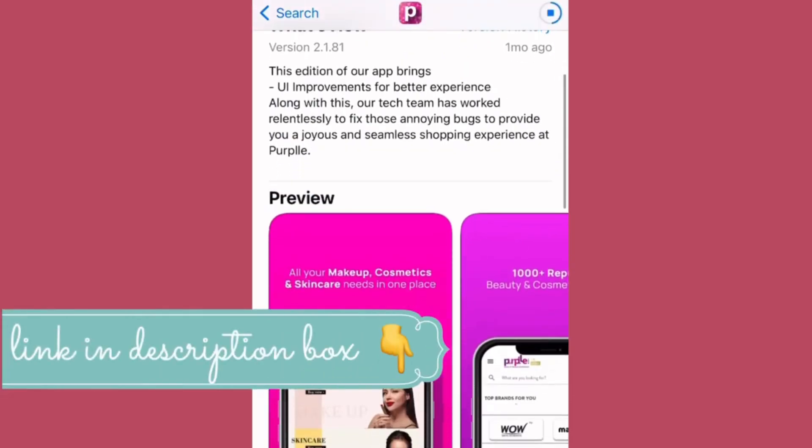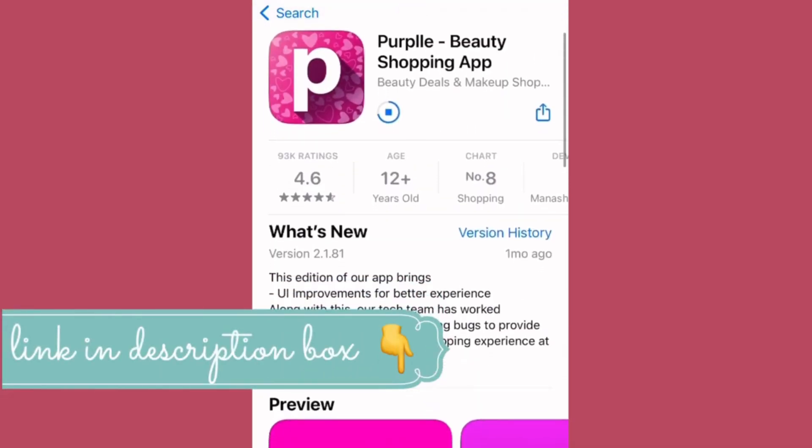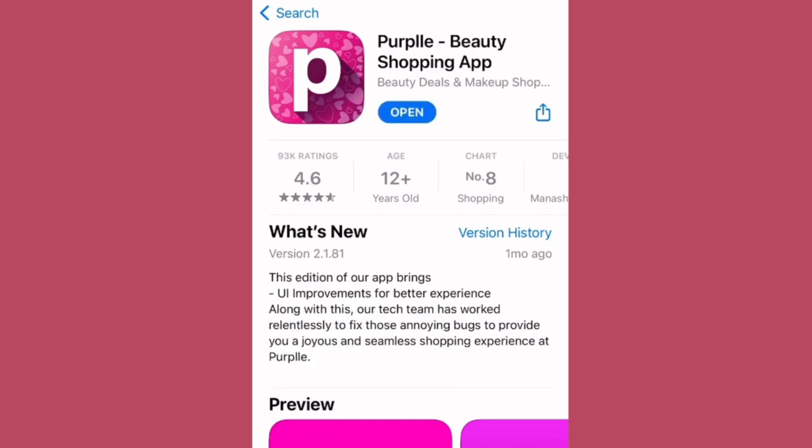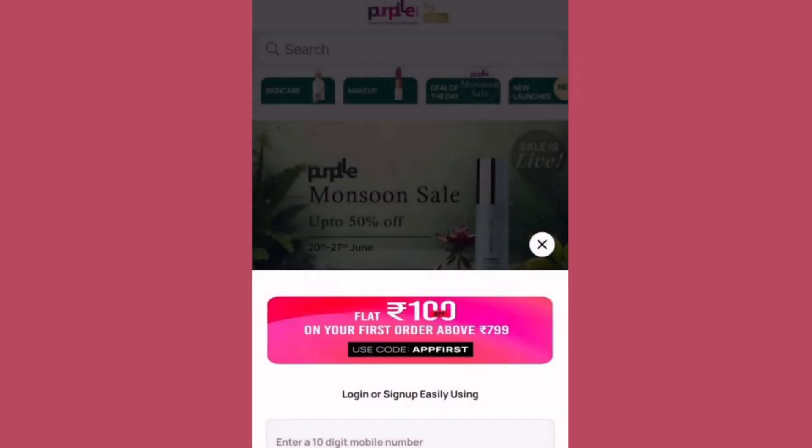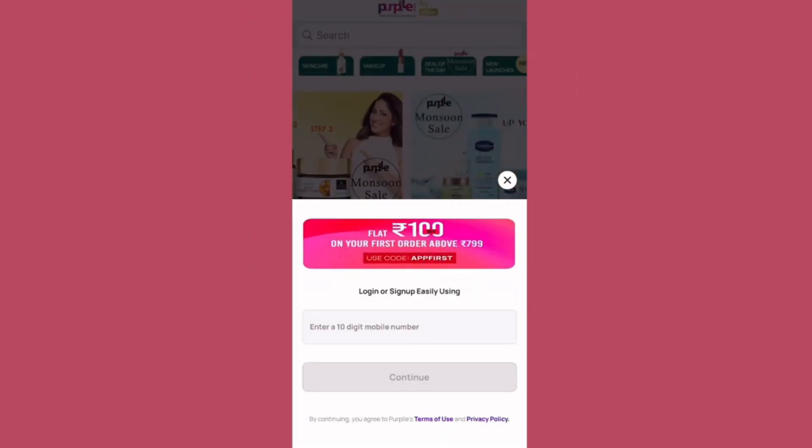If you want to check this page, you can download and install it. Once you open it, you can log in or sign up easily. If you want to add a mobile number, you can sign up or log in.